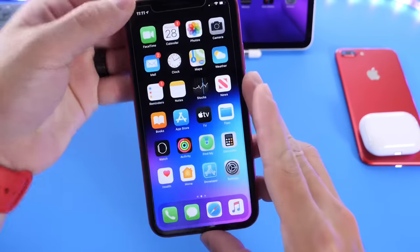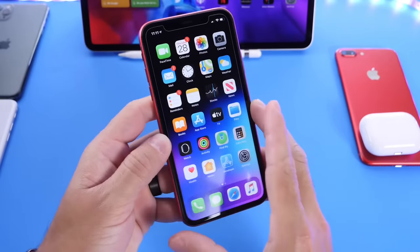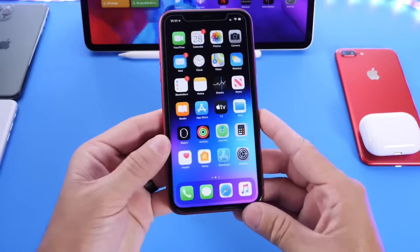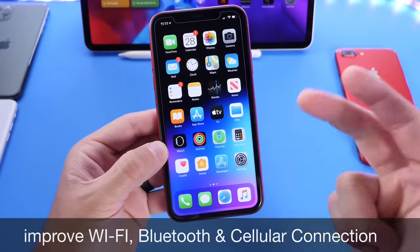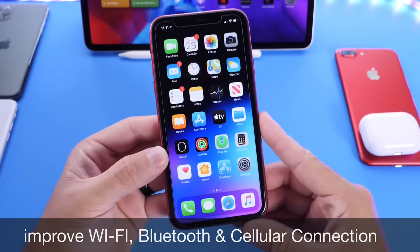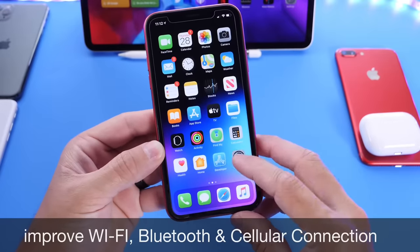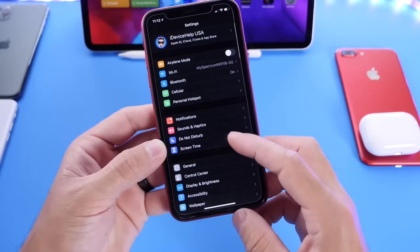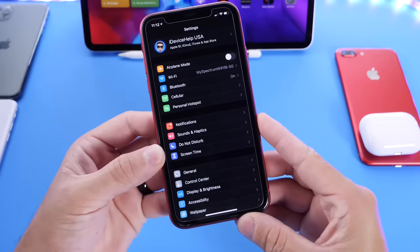Hey guys, welcome back to the channel. Today I want to share with you guys a few tips that I've been trying on my iPhone 11 over the past several weeks of using iOS 13.5 that has helped me improve Bluetooth, Wi-Fi connection, and cell connection on my iOS device. Over the past several weeks as iOS 13.5 was in beta, I continued to test these options and they truly have improved overall the network connection, Bluetooth, and Wi-Fi.